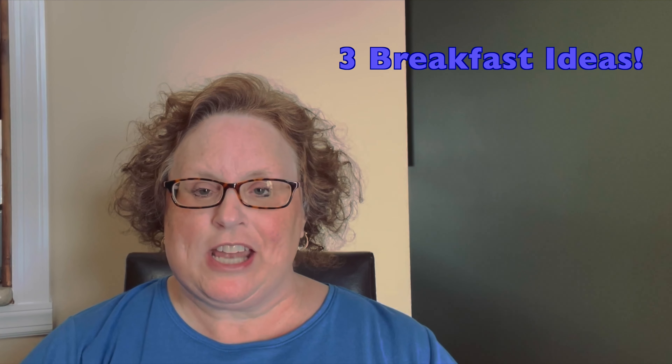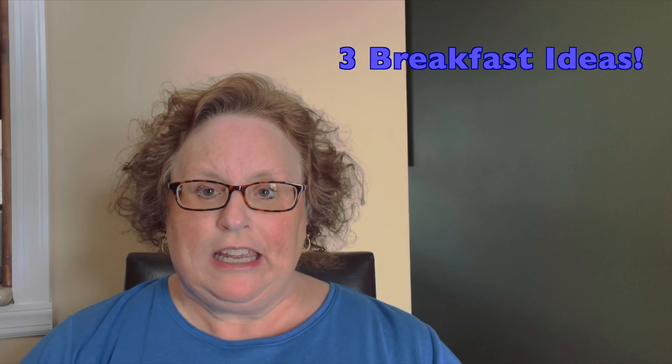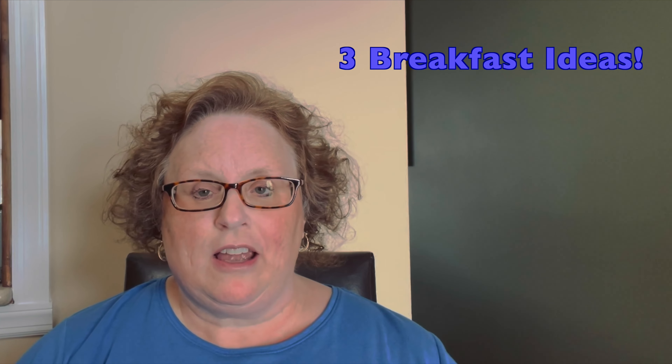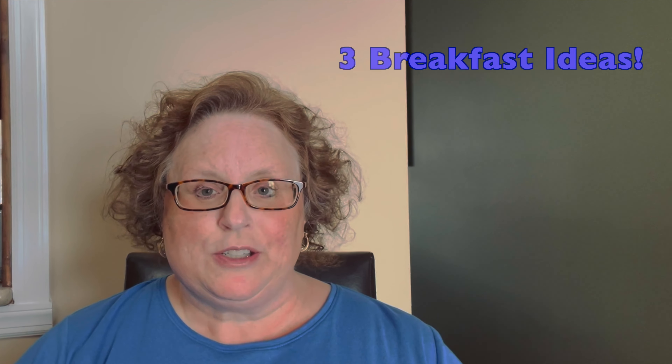Welcome back to my channel. In today's video I wanted to share three higher carb breakfasts that I have once in a while, even following a lower carb diet to lose weight. I hope you stick around.